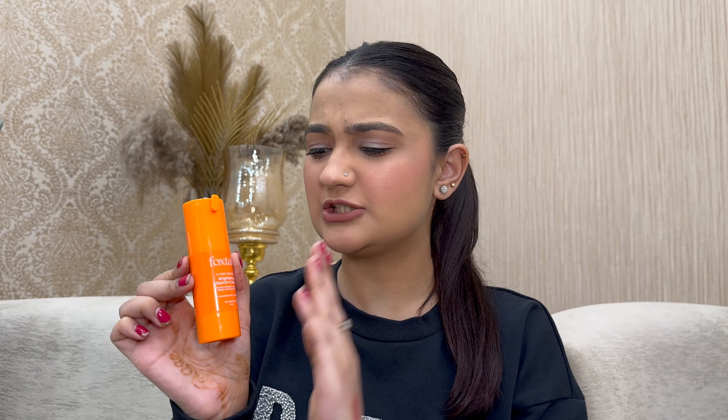Now moving on to Foxtail, one of the newest brands — and honestly my heart. They're offering 40% off on their entire range and extra 10% off if you shop above ₹999. I have their three best sellers. First is their vitamin C serum — I'm on my third bottle and I'm obsessed! The consistency is very lightweight and gel-type, absorbs well without any irritation. Originally ₹595, on sale for ₹357 at 40% off.